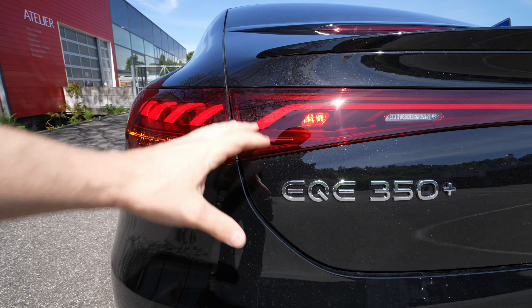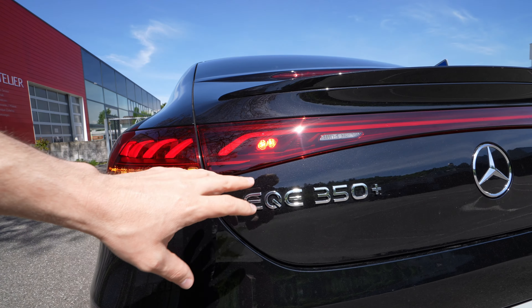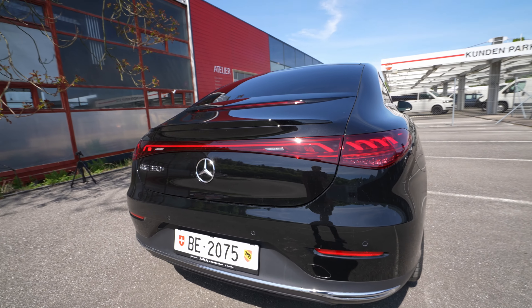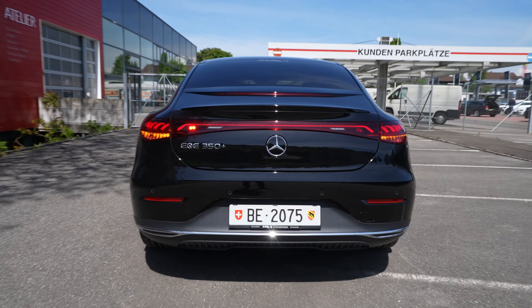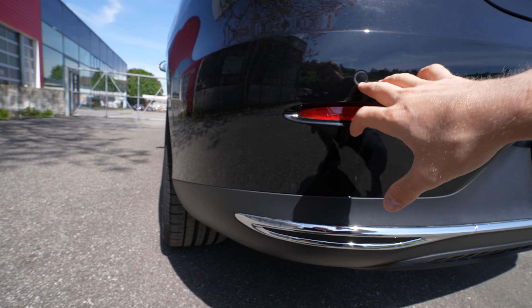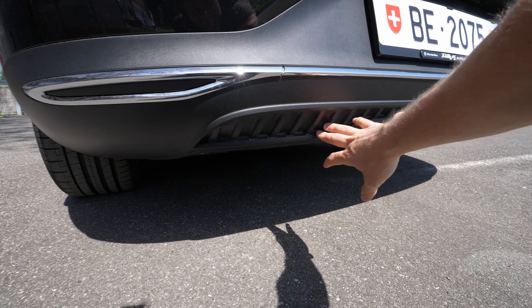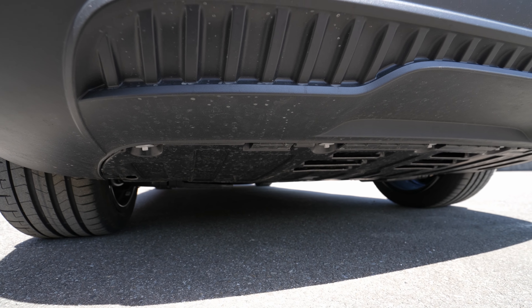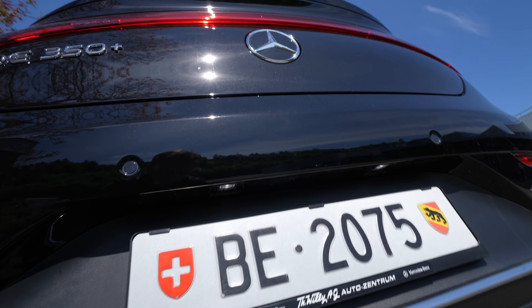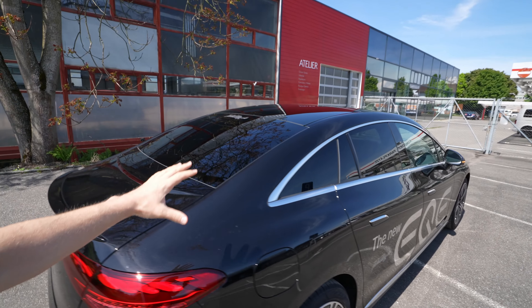The LED blinkers, cameras, sensors, and floor illumination are all integrated neatly. Blind spot mirrors are quite large for good visibility. The charging port is on the side opposite the driver — simple to open — with DC and AC charging options. Interestingly, the brake light is integrated directly into the trunk door — the first time I've seen that. There's also a small spoiler to help aerodynamics and downforce at high speed. The rear cross bar is also LED, just like on the S-Class.